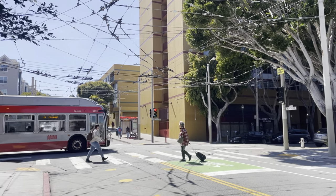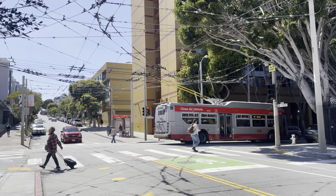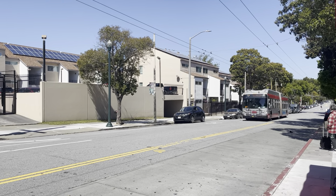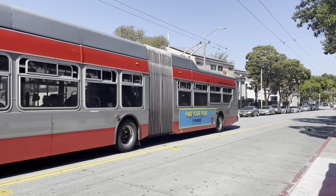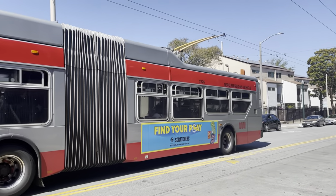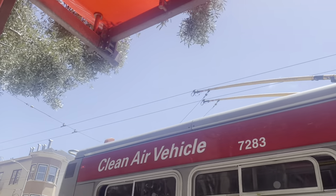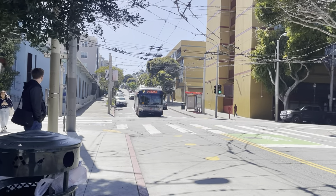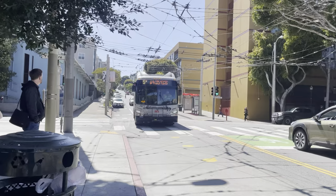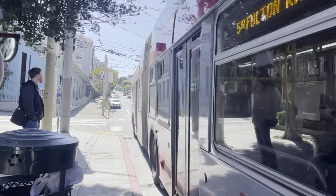Let's take a look at routes 5 and 5R. Both run down Fulton Street, with the 5R being a rapid service that makes fewer stops. The 5R only runs on weekdays between 7 a.m. and 7 p.m. and exclusively uses trolley buses. The local 5 uses trolley buses in the evenings as well as on the weekends. However, during the hours where the 5R is running, the 5 switches to regular gas-powered buses.